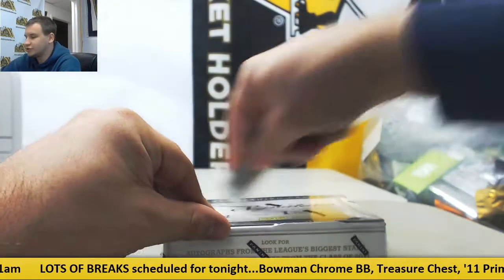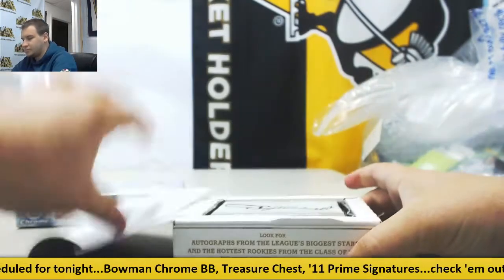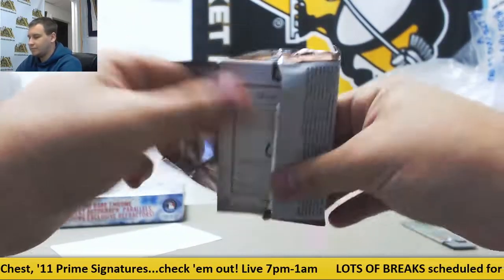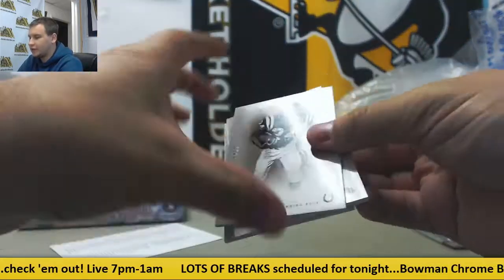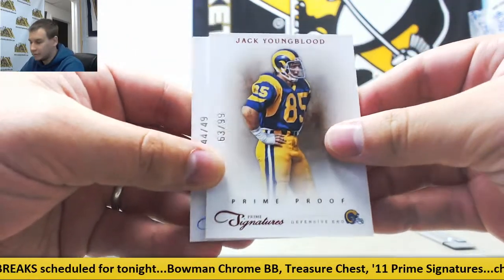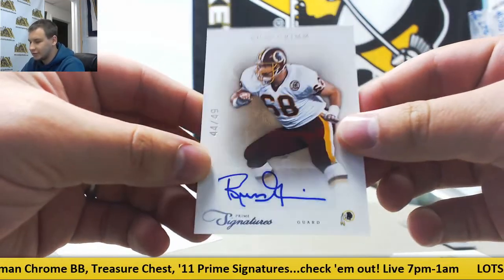And box number two — we have Lenny Moore, Beanie Wells, $0.99 Jack Youngblood, and $44 of $49 Russ Grimm for the Redskins. Autograph.